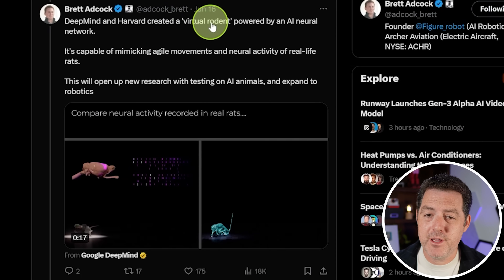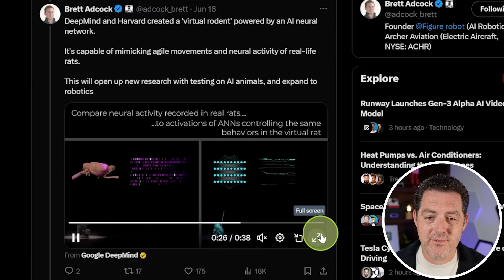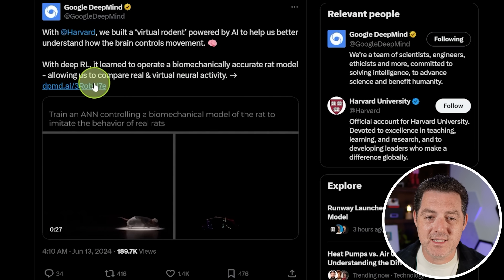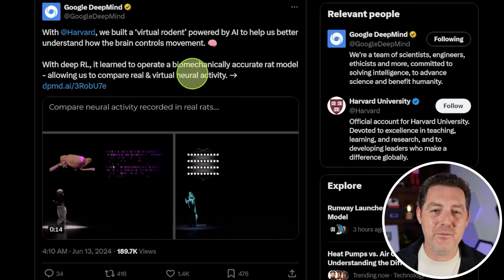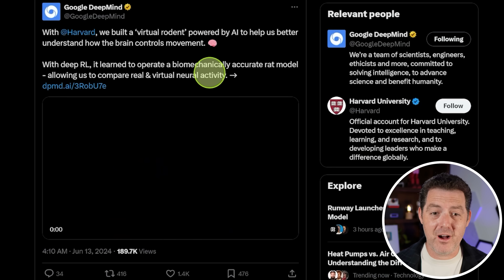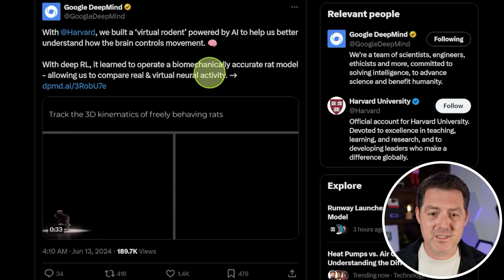DeepMind and Harvard created a virtual rodent powered by an AI neural network. With deep reinforcement learning, it learned to operate a biomechanically accurate rat model, allowing them to compare real and virtual neural activity. This is essentially a simulated rat - if we could do a rat and we scale up, what do you think is going to be next? It is literally predicting the neural behavior of the rat using AI - another step towards a fully simulated world.